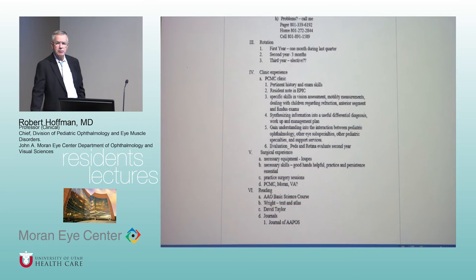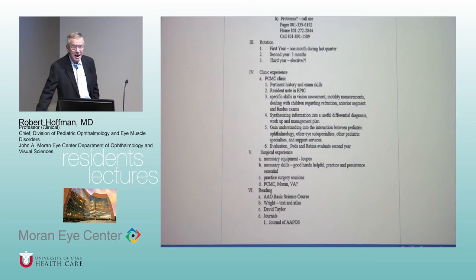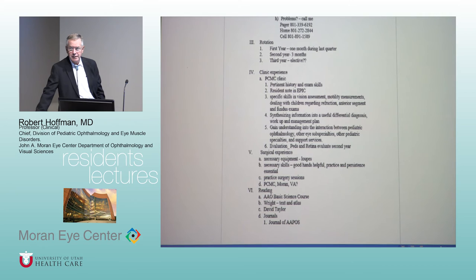Practice surgery sessions have fallen by the wayside, but if anyone is interested in reinstating basic surgical skills practice, I'm happy to get together with junior residents and go over suturing on eye bank eyes with loops. It's very useful to learn to handle instruments and pass suture through sclera before the first time is on one of my patients in the OR. We've passed suture progressively deeper until you penetrate the sclera and wind up in the vitreous of an eye bank eye — a useful exercise. If anyone is interested, I'm happy to get involved.